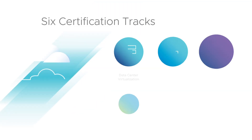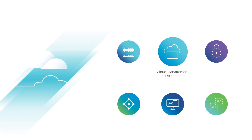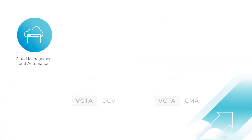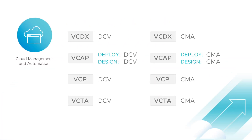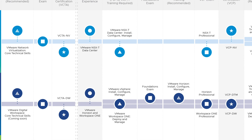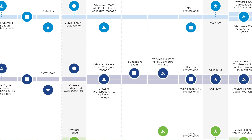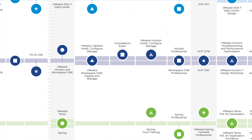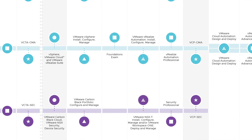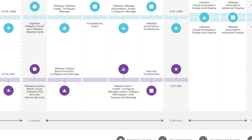Each certification offered belongs to a specific track, and our tracks align with the VMware solution portfolio. For instance, our cloud management and automation track aligns to our multi-cloud area, with vSphere pulled out independently as the data center virtualization track. The network virtualization and anywhere workspace certification tracks align to the corresponding solution portfolio areas. With the introduction of our application modernization and security tracks, we deliver a full scope of career certifications aligned with critical solution areas required for businesses around the world.